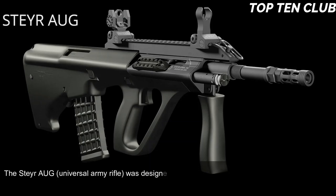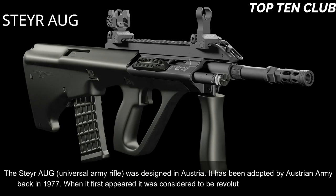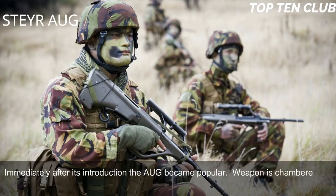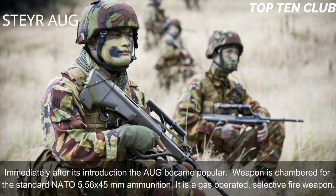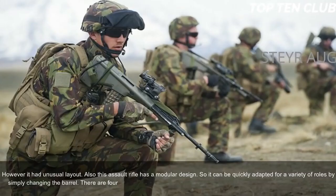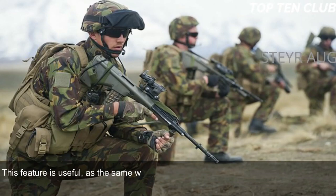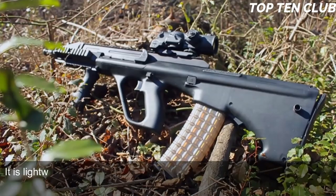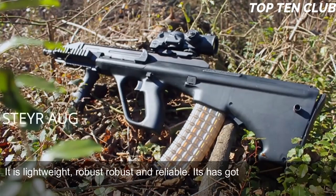Number 5: Steyr AUG, Austria. The Steyr universal army rifle was designed in Austria and adopted by the Austrian Army in 1977. When it first appeared, it was considered revolutionary in many respects and immediately became a popular weapon. It is chambered for the standard NATO 5.56x45mm ammunition and is a gas-operated, selective-fire weapon with an unusual bullpup layout. It has a modular design and can be quickly adapted for a variety of roles by changing the barrel; four basic barrels are available: standard, compact, carbine, and light machine gun barrel. The Steyr AUG is made of synthetic materials and advanced alloys, making it lightweight, robust, and reliable.